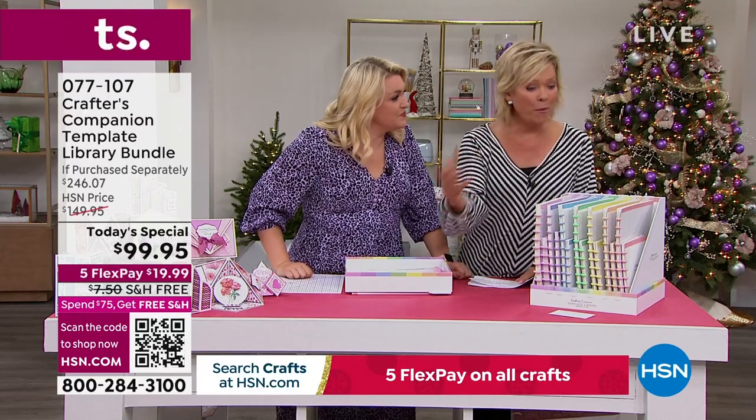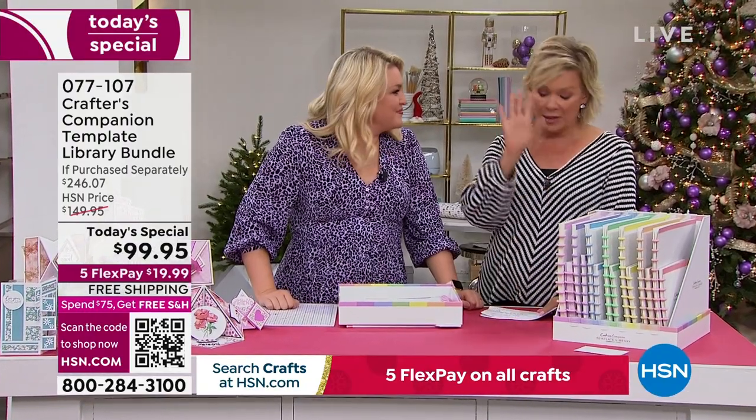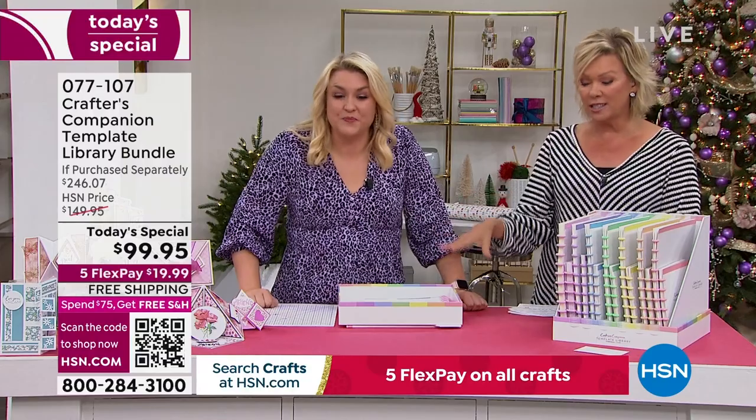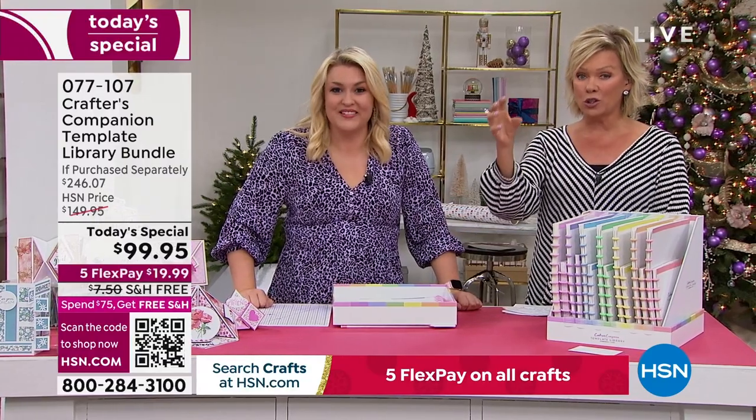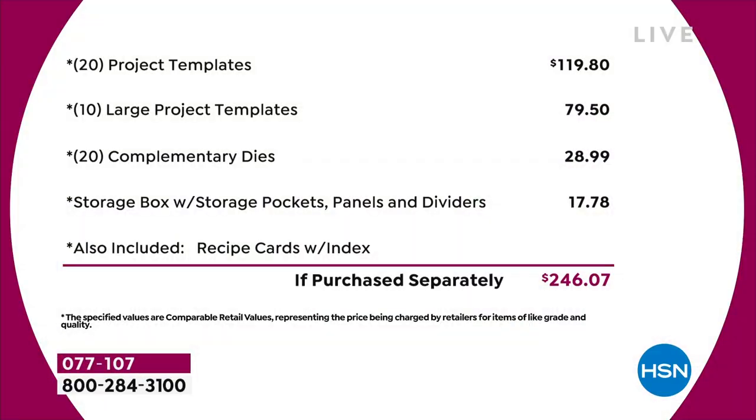This is a bundle only for today. Even tomorrow, if this bundle remains, it's going to be almost $50 more — and I can't guarantee there would even be free shipping and handling. Let's break this down: 20 project templates at $4.95 each is $120. Then you've got 10 large project templates — another $80 worth. You've got a 20-pack of complementary dies, that's nearly $30. The storage compartment is worth another $18. And I haven't even talked about the value in the recipe cards or the education program. Just the physical product, you're talking close to $250 of value.